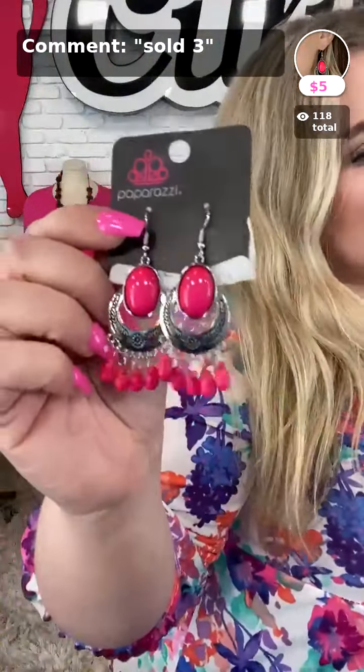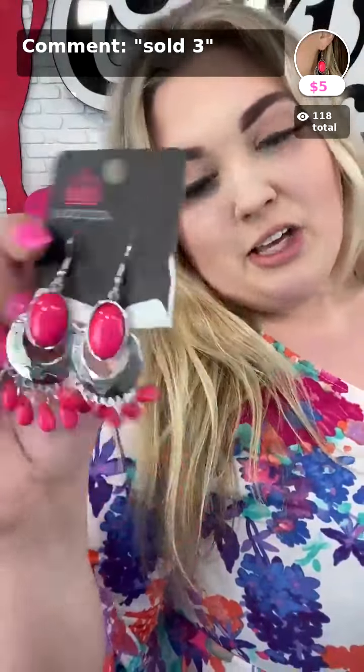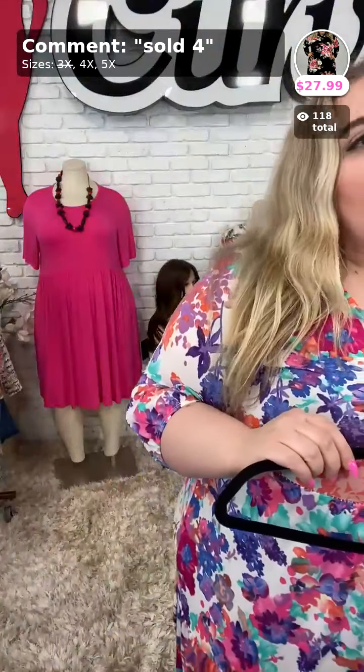We also have some earrings to match, which are sold number three in pink — they match my nails. These are $5 and super fun to wear any time, any day. That's a great price for some quality jewelry. Sold number three in pink.